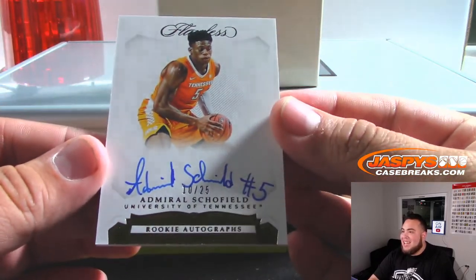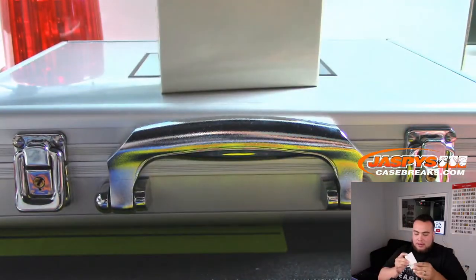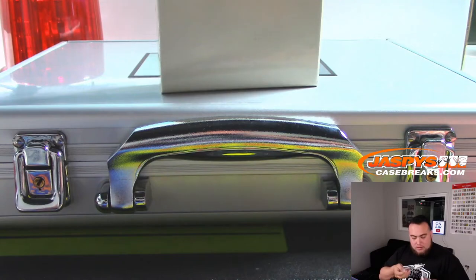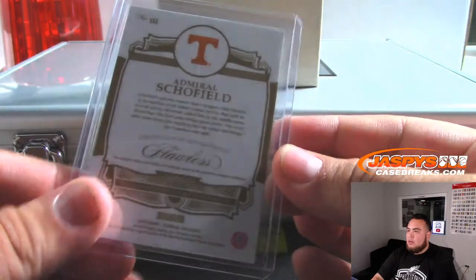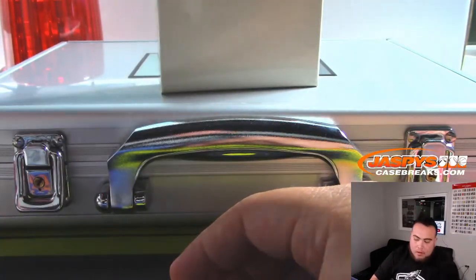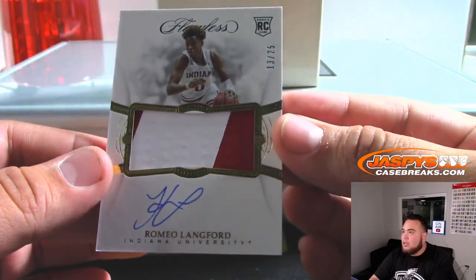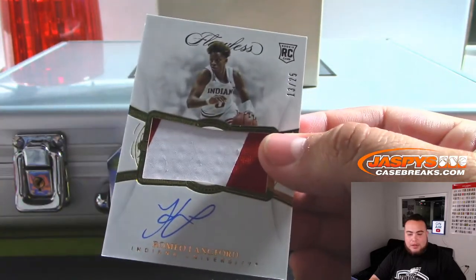We have Admiral Schofield, 10 out of 25 — that's another spot right there for spot 10, Dwayne. And Ray. We have Romeo Lankford — little rookie patch autograph, 13 out of 25, spot 13 — Dwayne last spot mojo, there you go, out of Indiana.